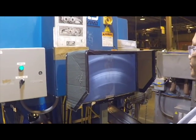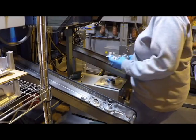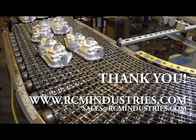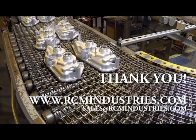From here, the part is packed and shipped to the customer. For more information on the extensive machining capabilities of the RCM Industries family of companies, please visit us at www.rcmindustries.com.